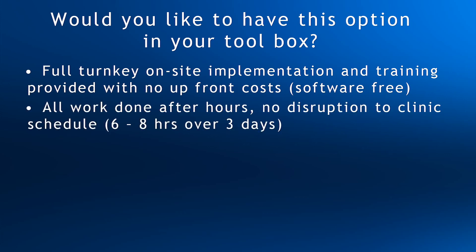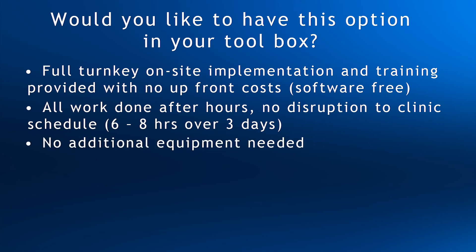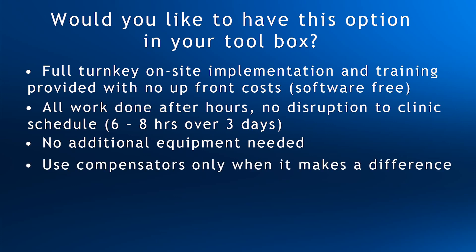Implementation takes six to eight hours over three days, and the work is planned around your clinic's activities and schedule. No additional equipment is required to implement a compensator program — Decimal provides everything you need. QA is performed just like MLC QA, so whatever you use now, map check or film, is what you will use for compensators. The nice thing about compensators is you can know what kind of difference they will make before you order them by simply doing a comparison plan. Only use them when they make a difference.